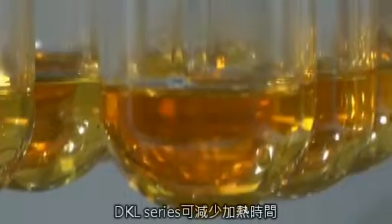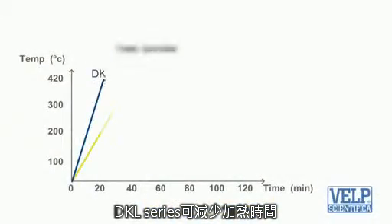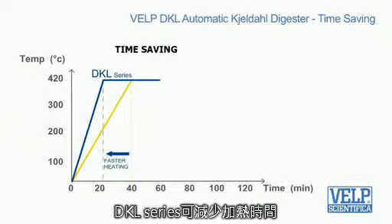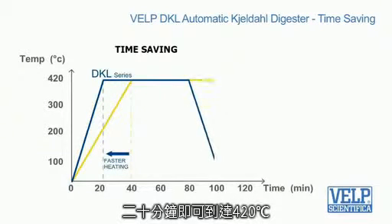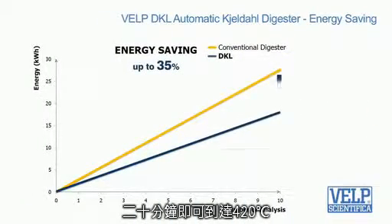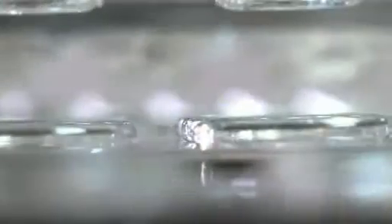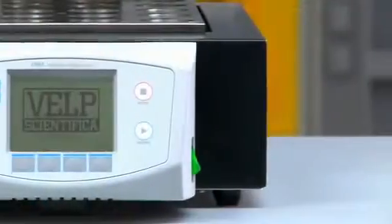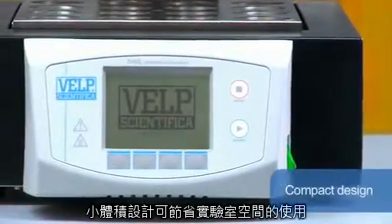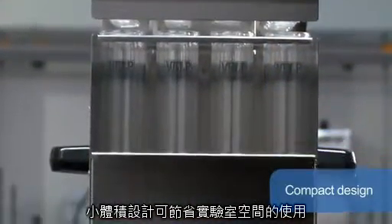The overall processing time is greatly reduced as the block takes only 22 minutes — about half the usual time — to reach the operating temperature before starting the full digestion process. A 35% energy consumption reduction has been achieved compared to equivalent conventional instruments. With the most compact design, there will be plenty of space on the workbench for your samples.